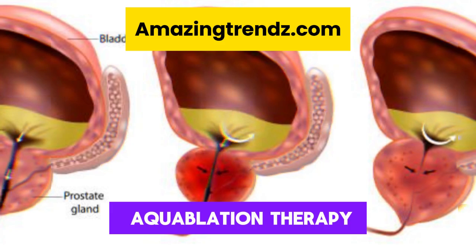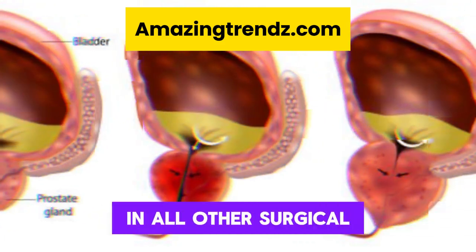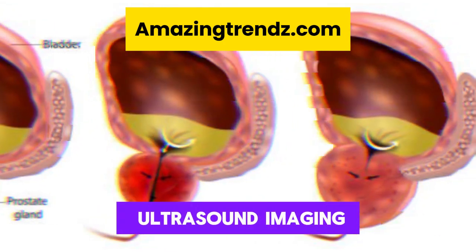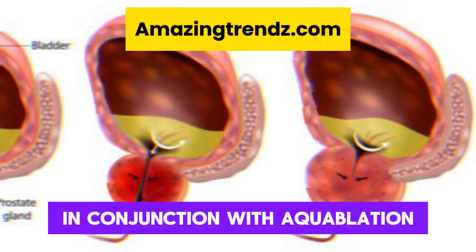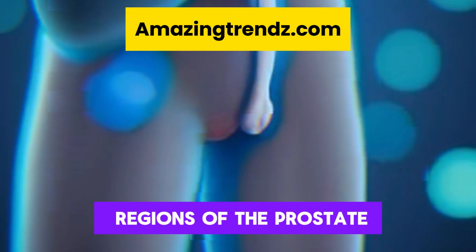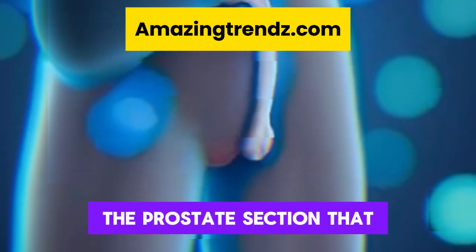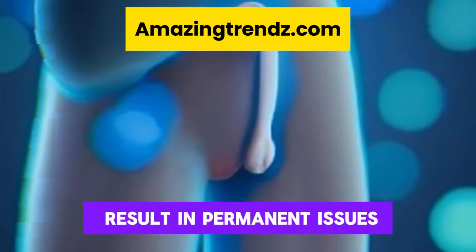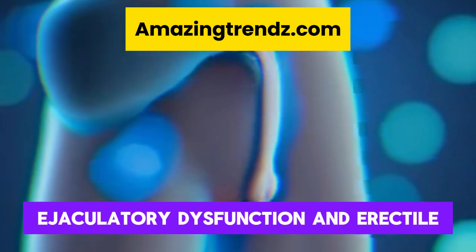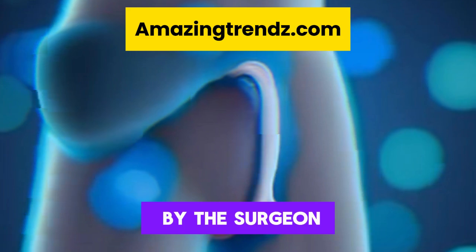In aquablation therapy, the surgeon's vision is combined with ultrasound imaging and a camera called a cystoscope. The surgeon can map out specific regions of the prostate to remove or leave alone. The sections of the prostate that could result in permanent issues such as incontinence, ejaculatory dysfunction, and erectile dysfunction will be mapped out by the surgeon.